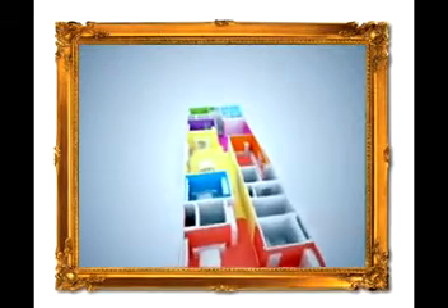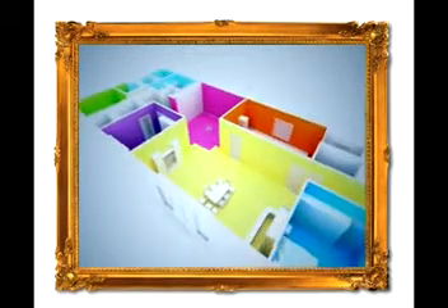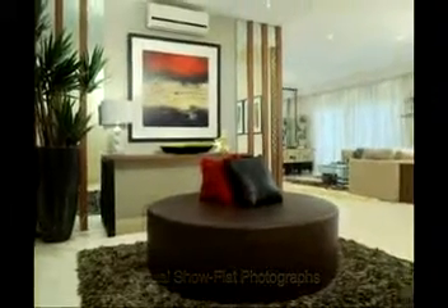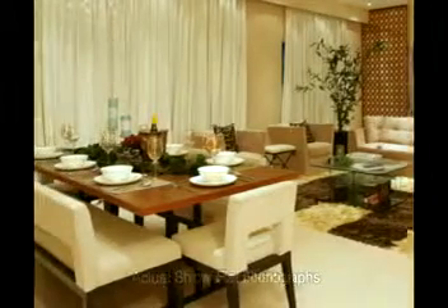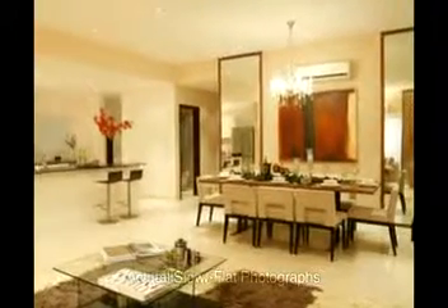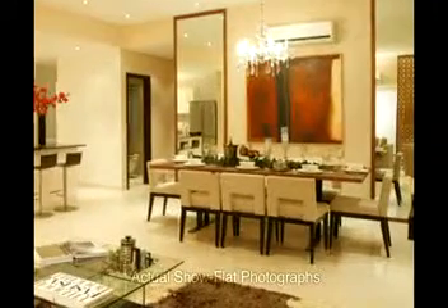Inside each apartment, architecture becomes a canvas of free-flowing artistic inspiration. An impressive foyer forms a dramatic entry into each home — an ideal space for creative expression. The area expands into a magnificent living-cum-dining room, lined with expensive imported marble flooring, a warm and inviting space that brings people together. The elaborate dining area is ideal for seating large families and special occasions.